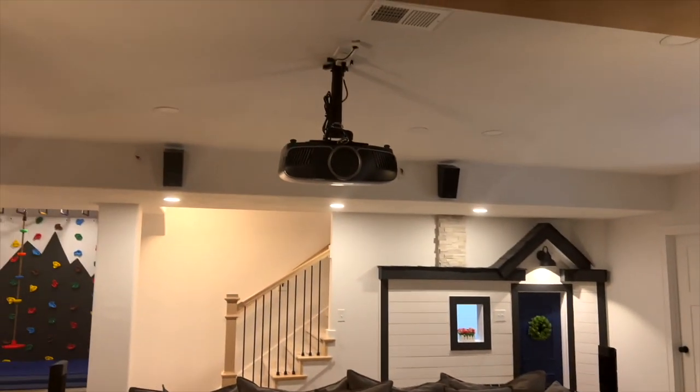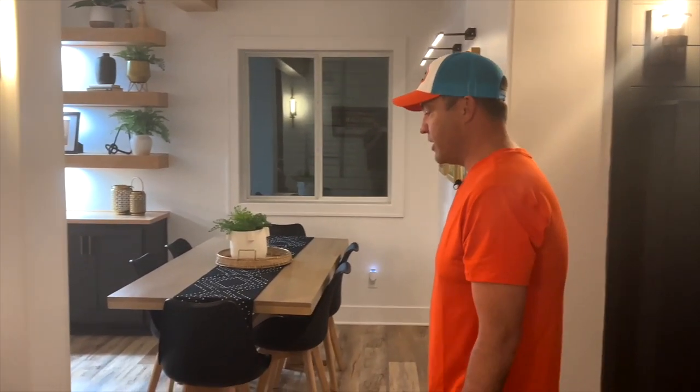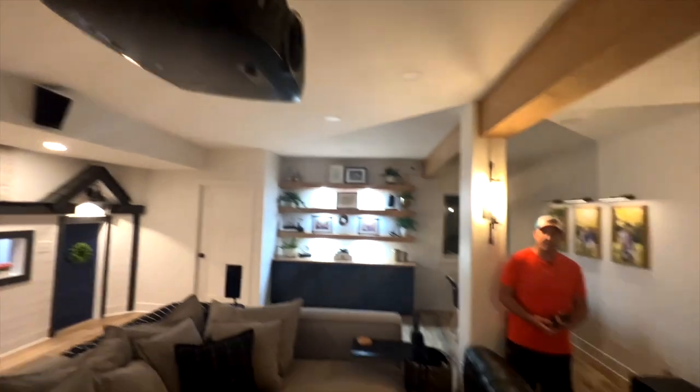The Epson 6050 has a 3D capability, so we've been able to watch Avatar and some other 3D films. The kids really love it — they keep reaching out and thinking it's real. It's kind of a trip to see them do it, but we've really enjoyed our home theater setup since we finished our basement.